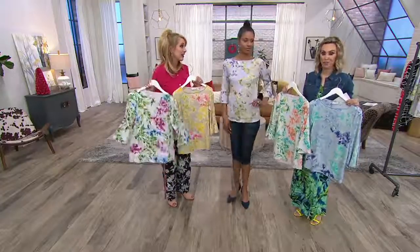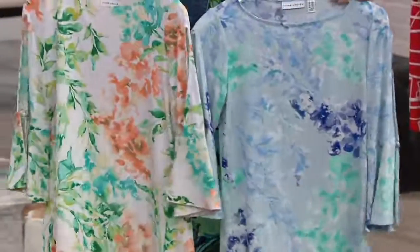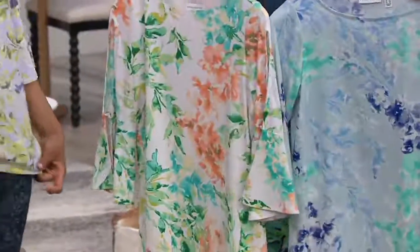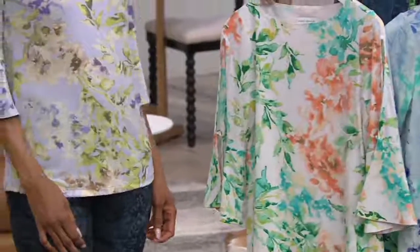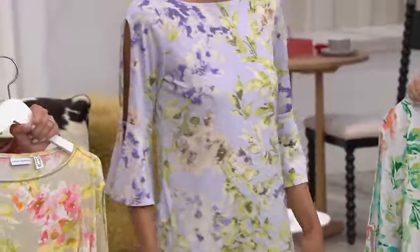If you just have a favorite little white slack you want to wear with these to Easter brunch, you'll be so comfortable in liquid knit. Machine wash, tumble dry. The lilac that we see on Katya is most popular.